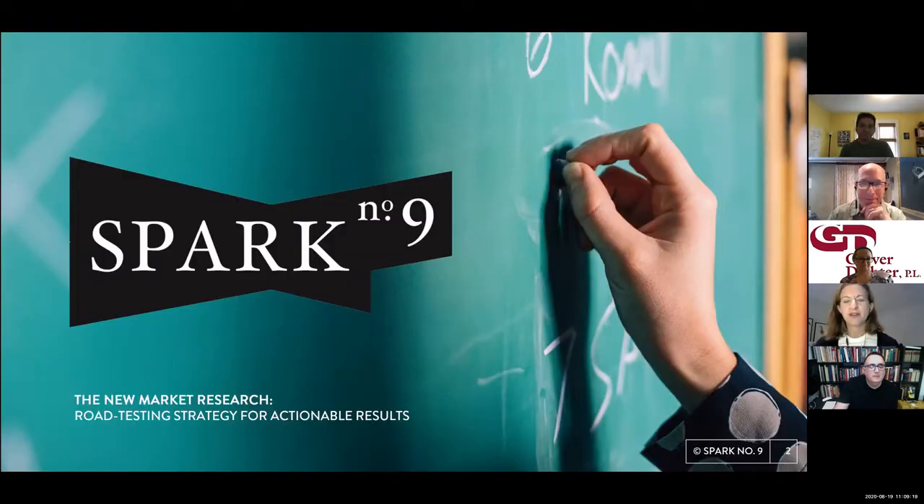I'm here to introduce Spark No. 9. We are a new type of market research that focuses on actual behavior, not on what people tell us about their behavior. We're unusual in that we use advertising campaigns to answer questions about strategy, particularly as it relates to growth.